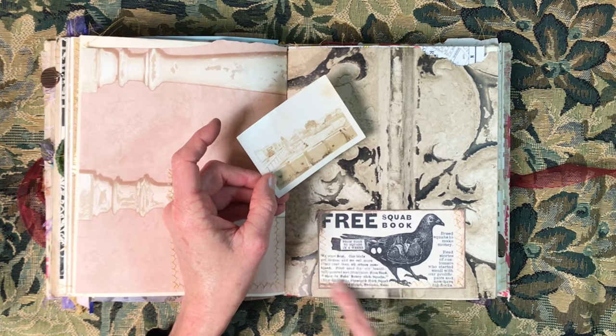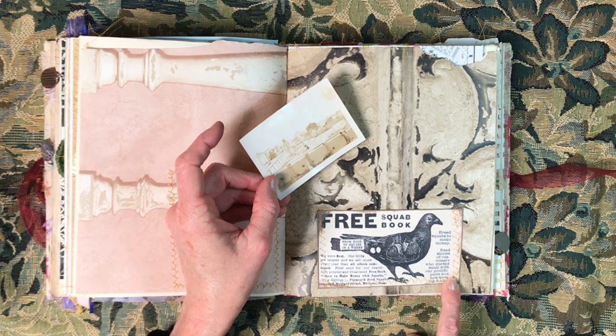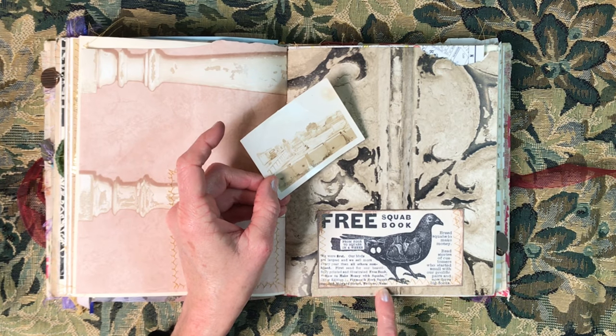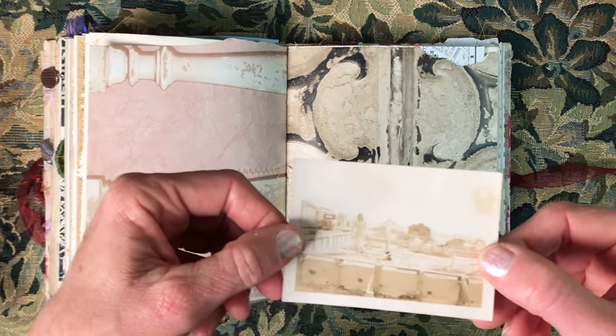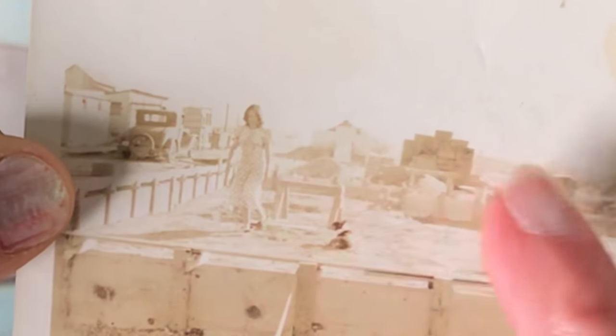Free squab book — I think that is in my shop. I'm working on a set of printables; I'm not sure if it's already in the shop or still in the set I'm working on, but this is really neat. I wanted to show you up close — it is a lady walking on what looks like a new home site. It's just so interesting; I love just the silhouette. You can see the old car or truck in the background. I really hope you can see this — if it doesn't show up I may take a picture to make it clearer.